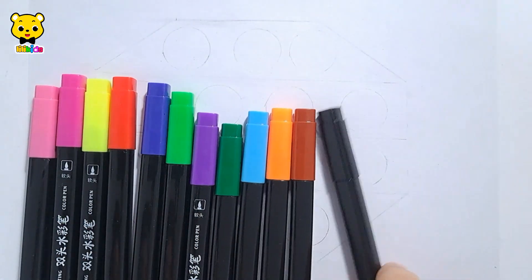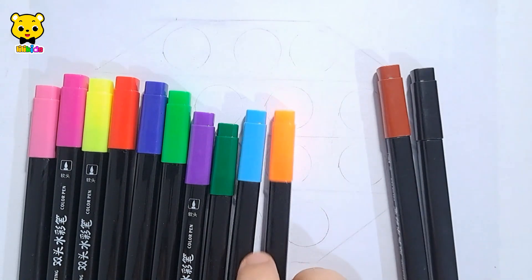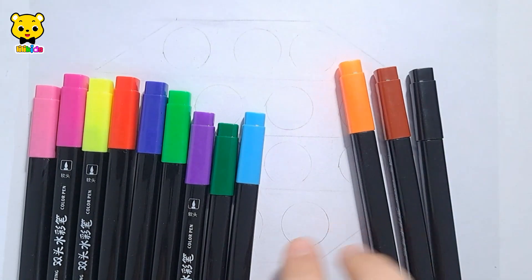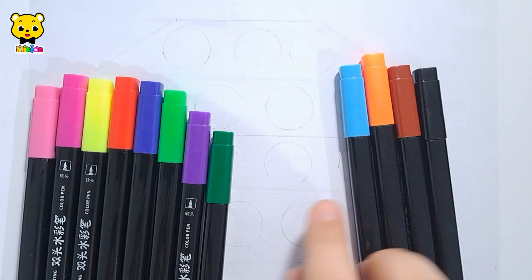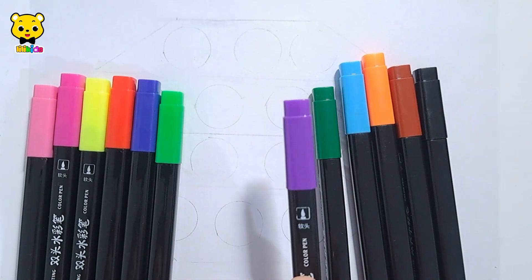Hi, let's learn colors. Black, brown color, orange color, light blue color, dark green color, violet color.